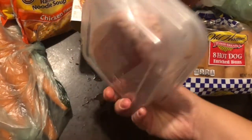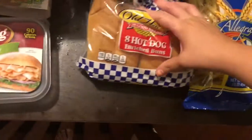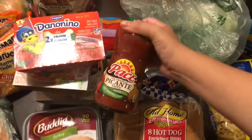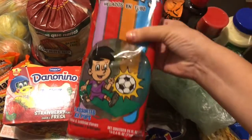I got turkey deli meat — this was the only kind they had, no ham, so we'll see how it tastes. It was $2.99. I also got a pack of hot dogs for lunches, and some ingredients that are going to be used for my salsa chicken.